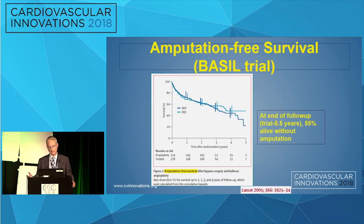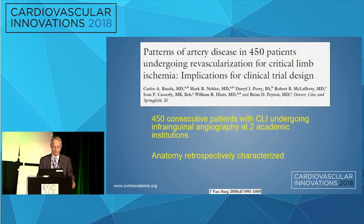Similarly, in the BASIL trial, which is a randomized trial of angioplasty versus bypass, at five years in this negative trial, amputation-free mortality was around 50%. So bad outcomes in CLI patients.